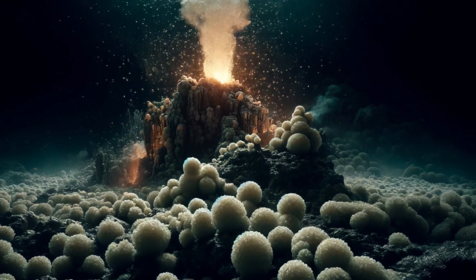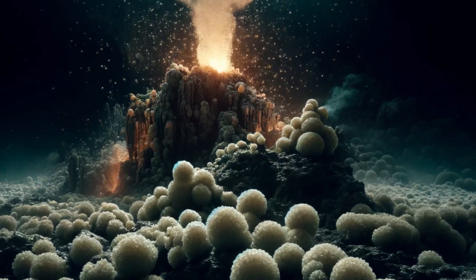Pyrococcus. Hyperthermophilic archaea that thrive in extremely hot environments, such as hydrothermal vents. They grow optimally at temperatures around 100 degrees Celsius (212 degrees Fahrenheit).